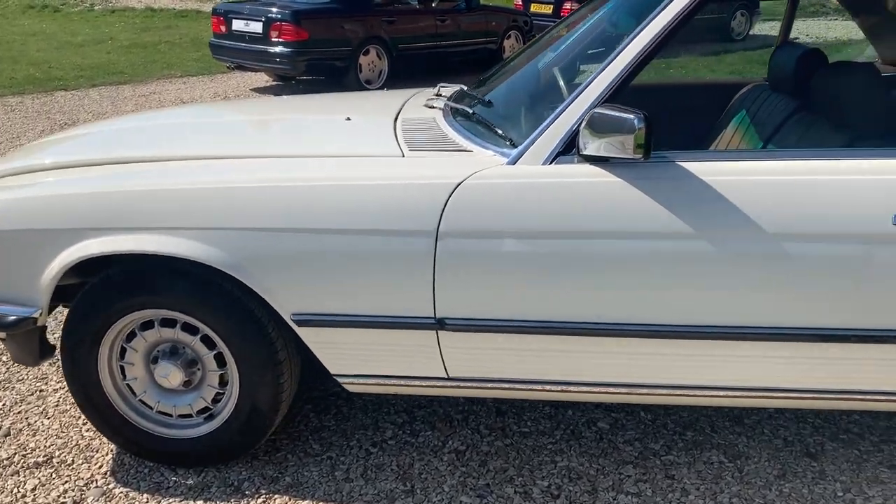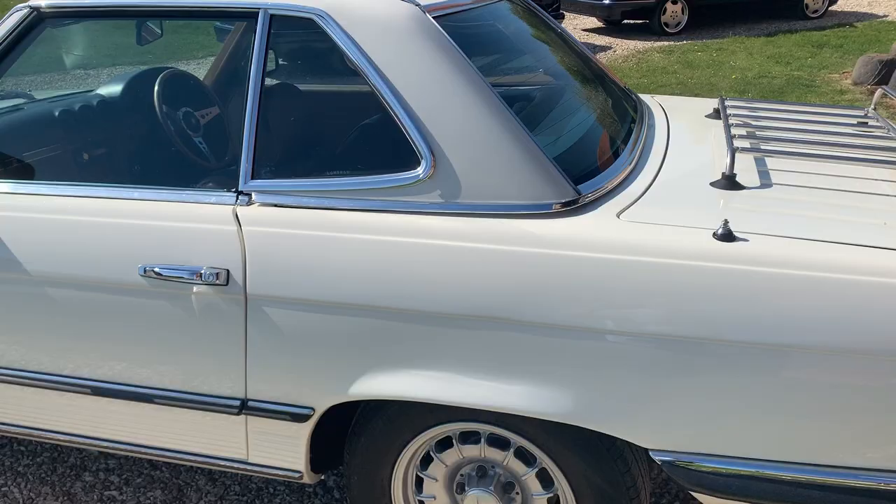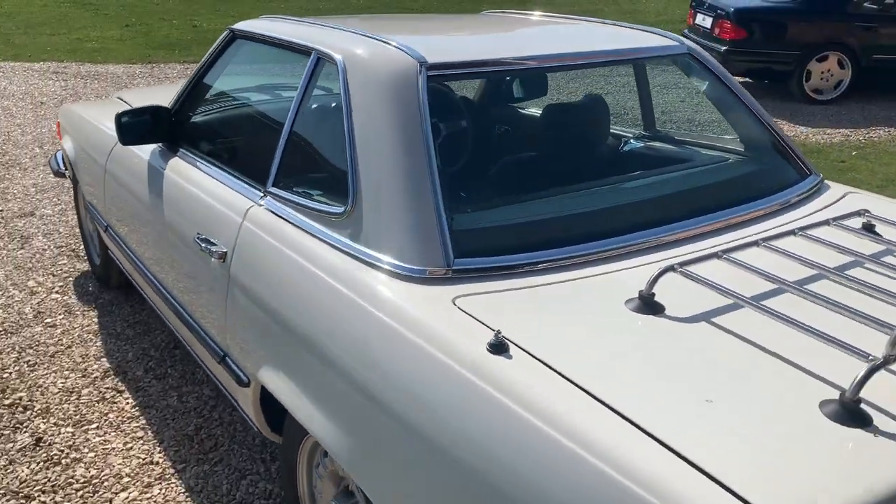This car has covered 92,000 miles from new. There is service history with the car, albeit not full service history — I have to stress that.